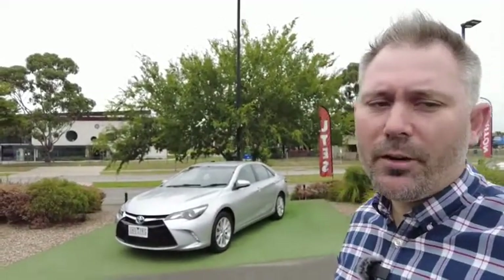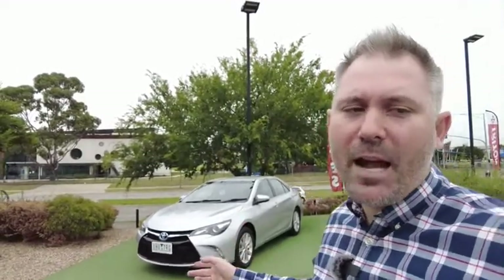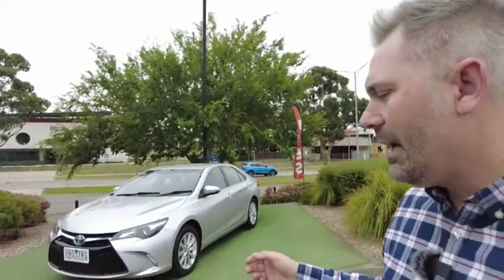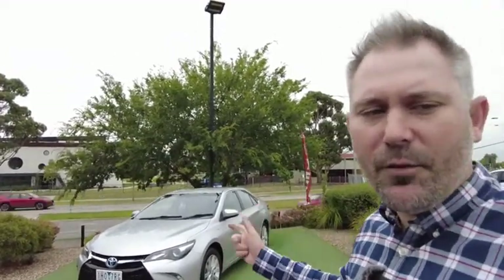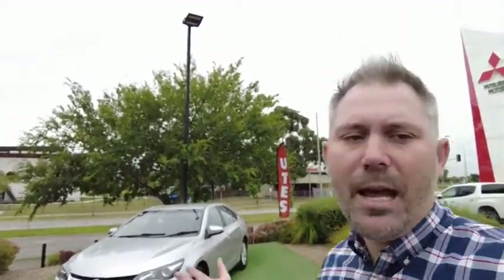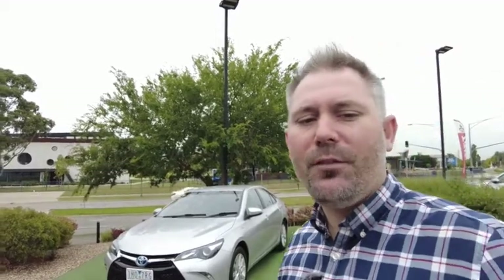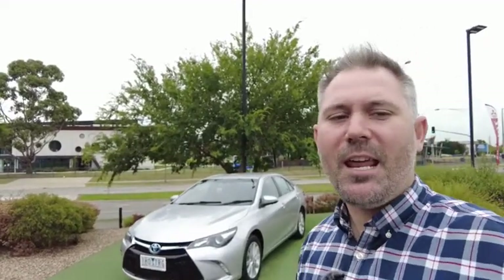That brings us to the end of the walk-around on this 2015 Camry Hybrid. I think you'll agree it's an awesome, very underrated car — really comfortable, really sporty, and the electric motor gives you a nice kick of power. Very clean, smooth, stylish car with all the features you'd want: reverse sensors, reverse camera, alloys, fog lamps, daytime running lamps, projector headlights, Bluetooth, cruise control, audio streaming — and a really nice reliable package with full service history. Hope you enjoyed the video!